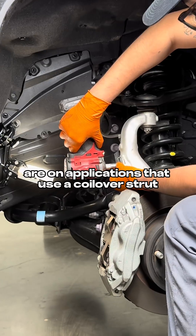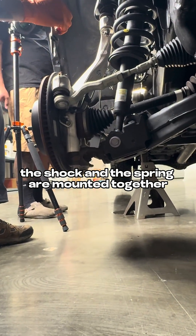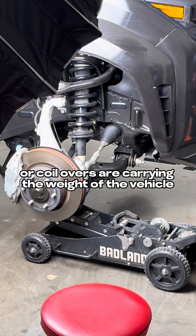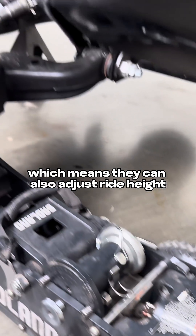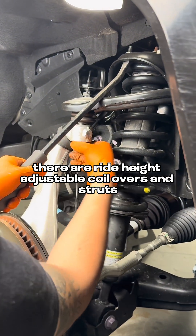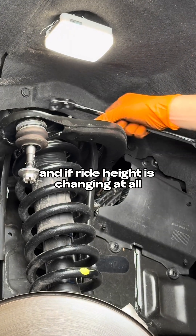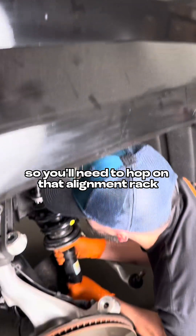Where things get a little tricky are on applications that use a coilover strut, where basically the shock and the spring are mounted together and working together. Since these struts or coilovers are carrying the weight of the vehicle, they're also defining ride height, which means they can also adjust ride height. There are ride height adjustable coilovers and struts that can either give you some lift or lower your vehicle. And if ride height is changing at all, so is your alignment — so you'll need to hop on that alignment rack.